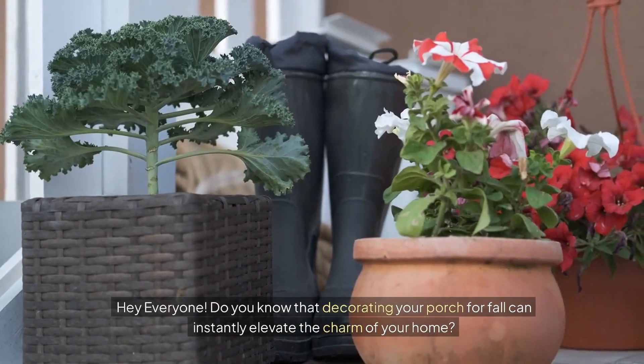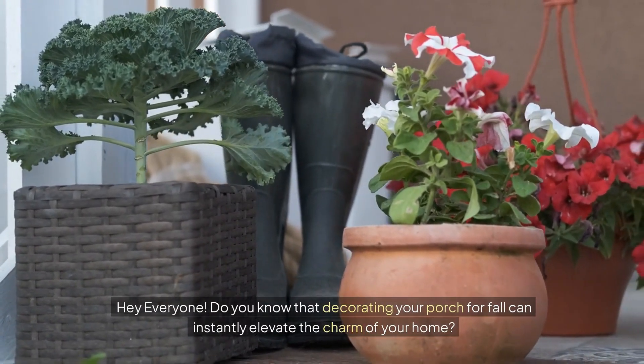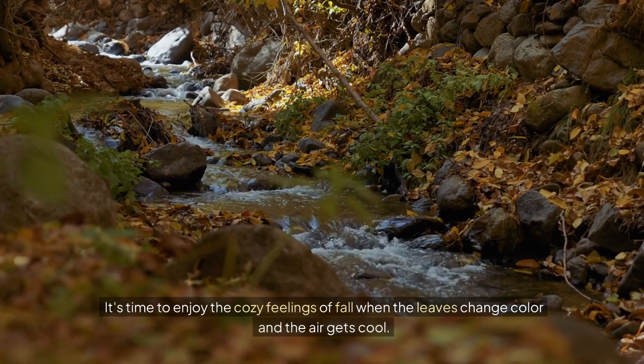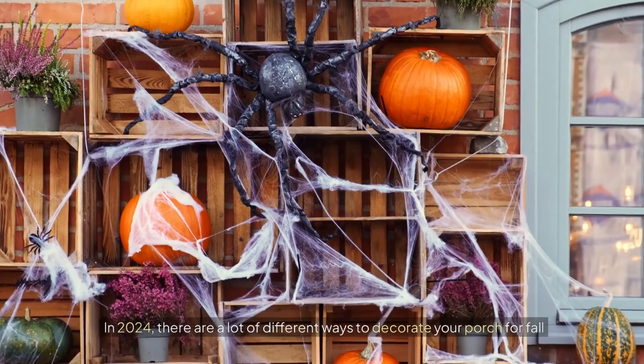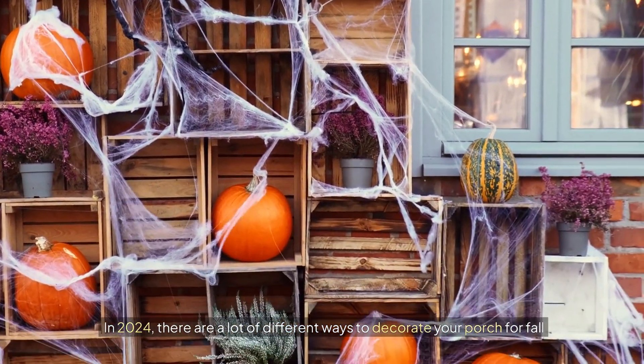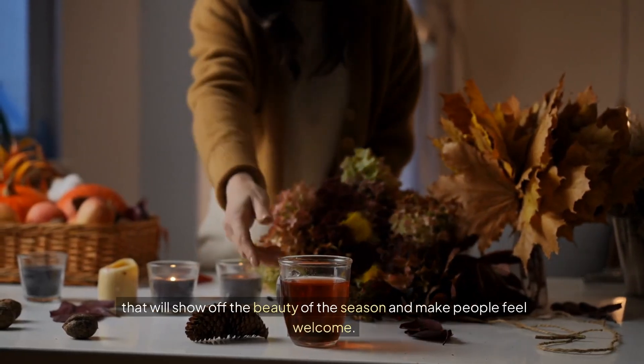Hey everyone! Do you know that decorating your porch for fall can instantly elevate the charm of your home? It's time to enjoy the cozy feelings of fall when the leaves change color and the air gets cool. In 2024, there are a lot of different ways to decorate your porch for fall that will show off the beauty of the season and make people feel welcome.